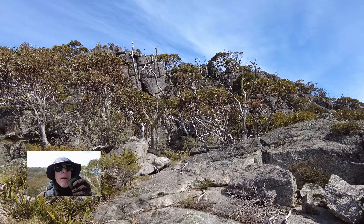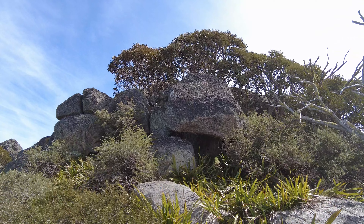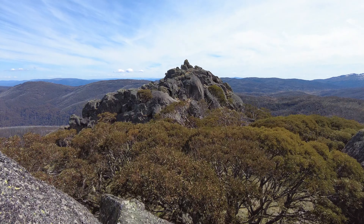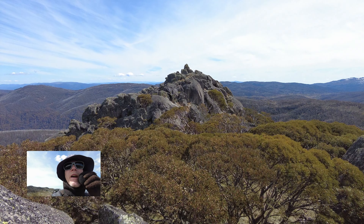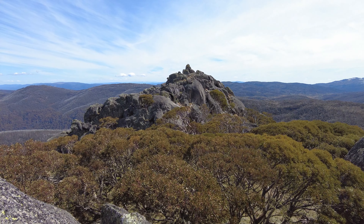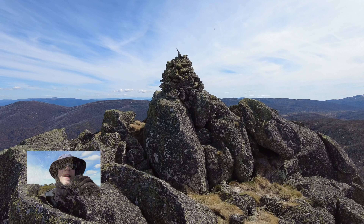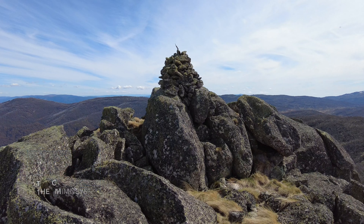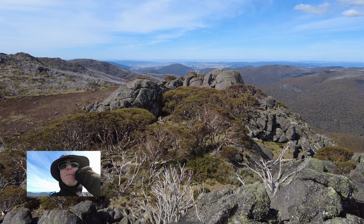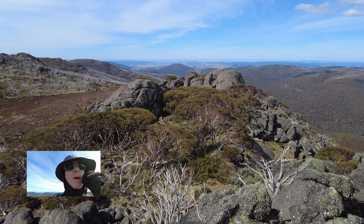That's the northern summit up there. And there's the cairn. Yes, the top. And here, looking back to the northern chimney — this is probably the only angle that they really do look like smokestacks.